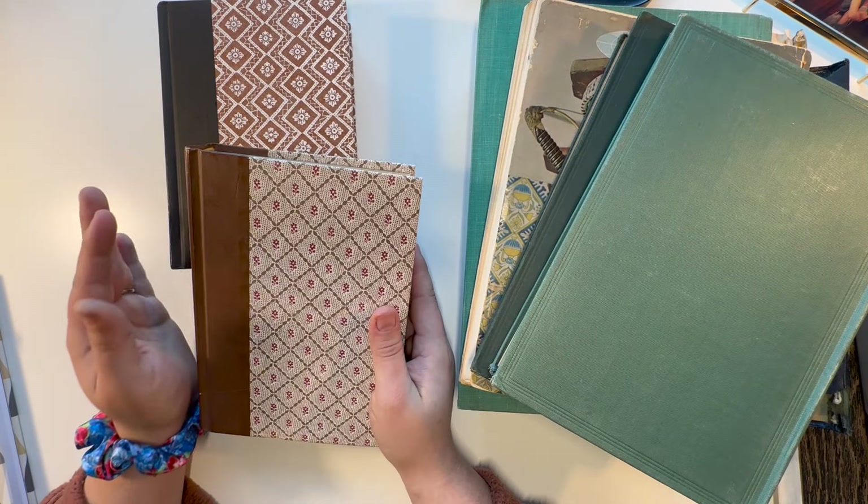These are foldable magazine files — I thought I can always use these for papers and things for organizing. They had a bunch of them but a lot were not in great condition, and I don't need every single magazine holder I find. So I just grabbed a couple.